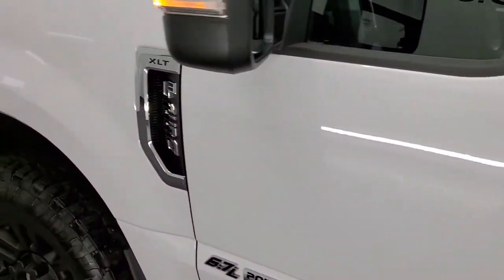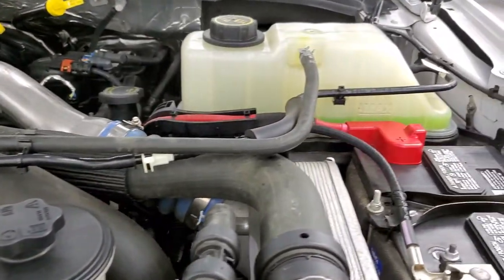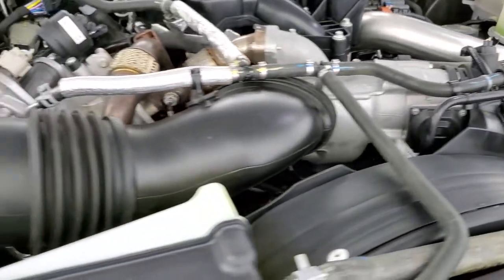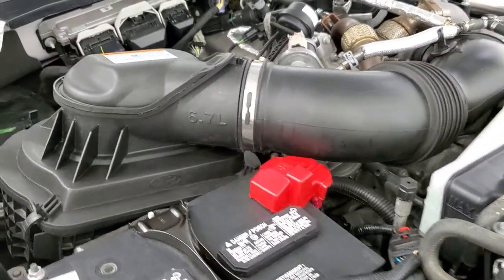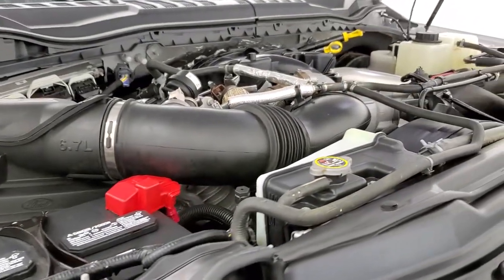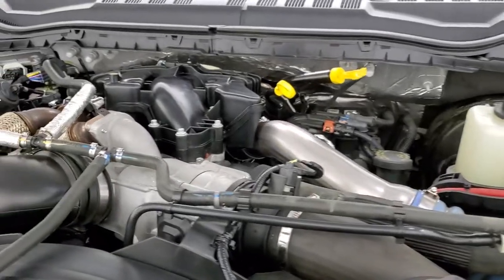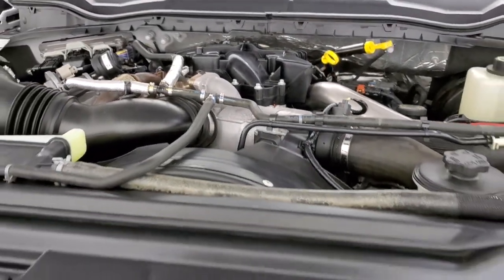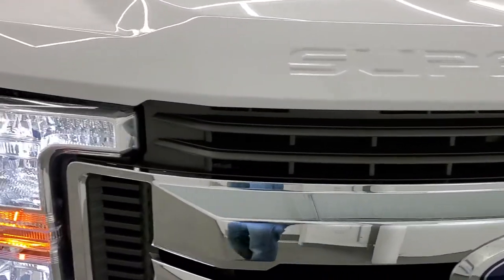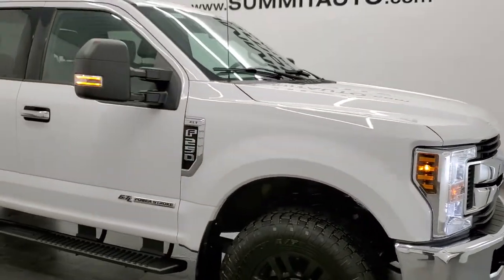No check engine lights or anything like that. Under the hood we have the 6.7 liter Power Stroke diesel. Engine bay is very clean and it runs very smooth. Once again, this truck has been fully safetied and inspected by our service shop — fresh oil and filter change, all fluids checked and topped off per the state of Wisconsin inspection process. This truck is 100% ready to go. You can see somebody put some nice LED headlamps in there — super bright.